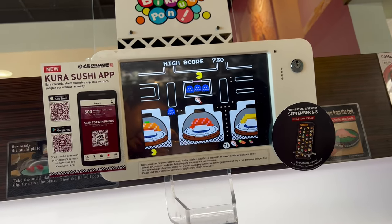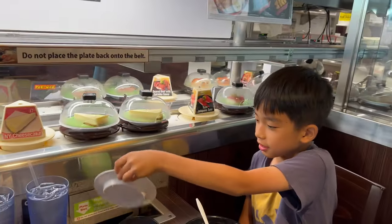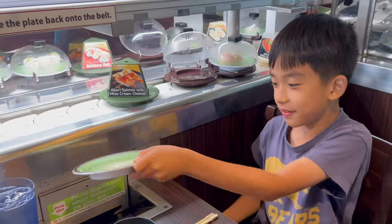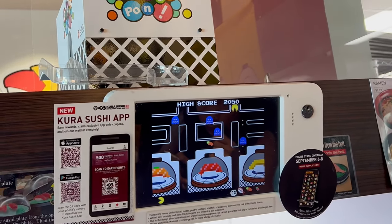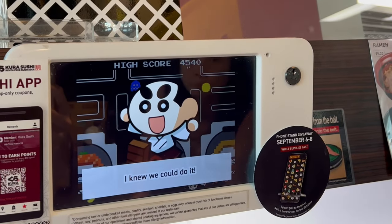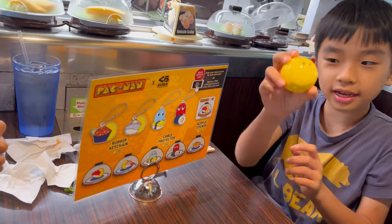We have nine plates now, six more to go to get our prize. Oh no, someone's gonna get eaten. It's the last plate right now — we got 14, we just need 15. It's right here, one of these prizes.